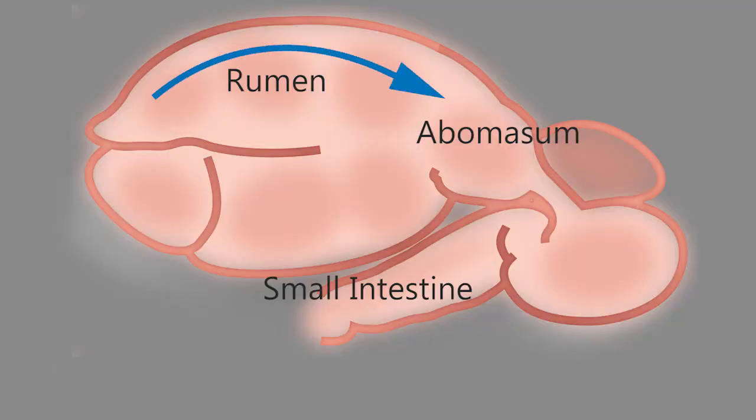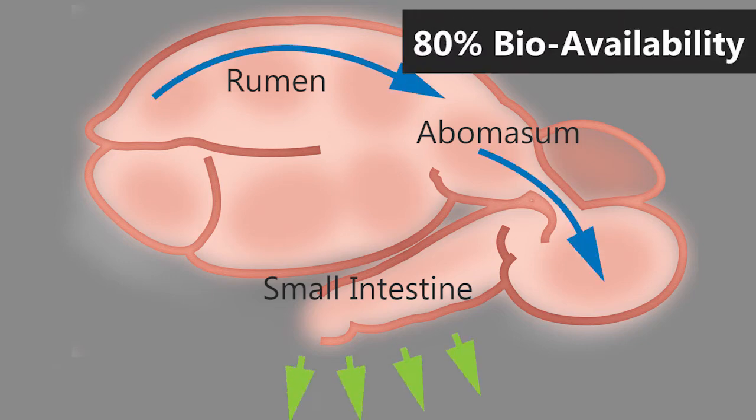After leaving the rumen intact, the acidic conditions in the abomasum fully release the methionine to be absorbed in the small intestines. With this process, Smartamine M delivers the highest bioavailability rate of any product on the market.